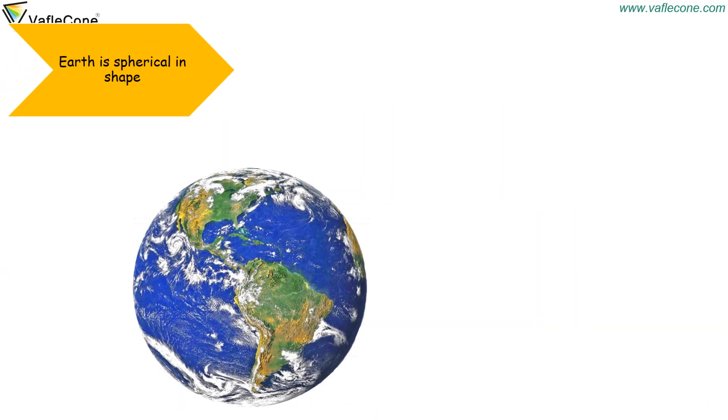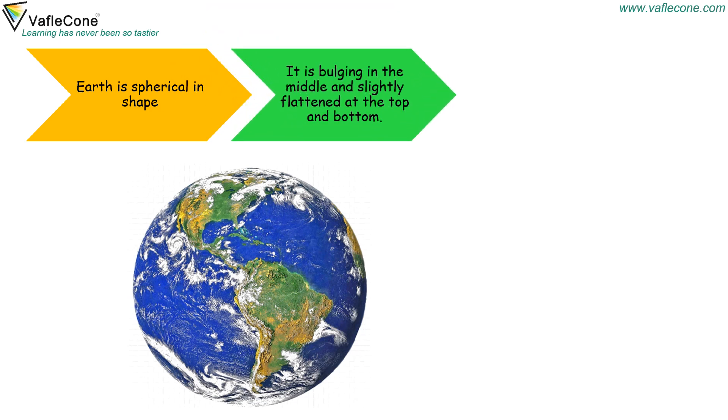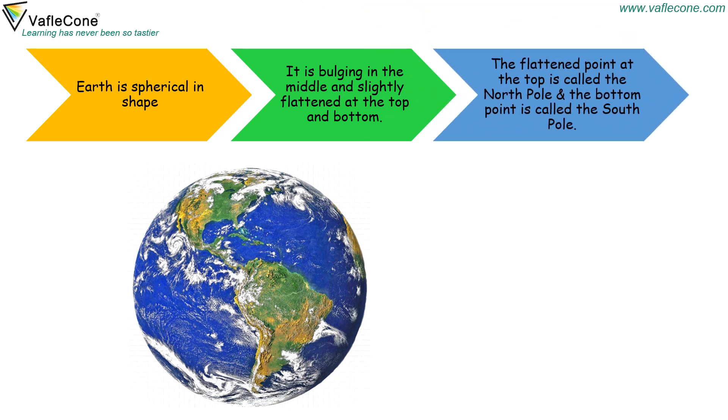Earth is spherical in shape. It is bulging in the middle and slightly flattened at the top and bottom. The flattened point at the top is called the north pole and the bottom point is called the south pole.